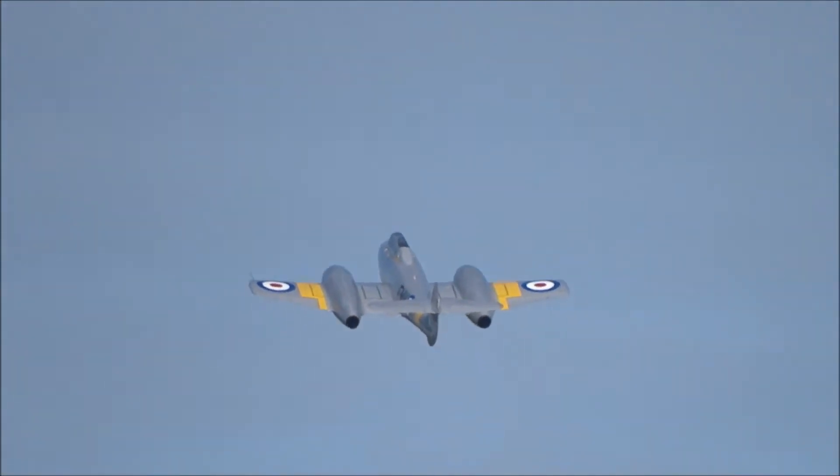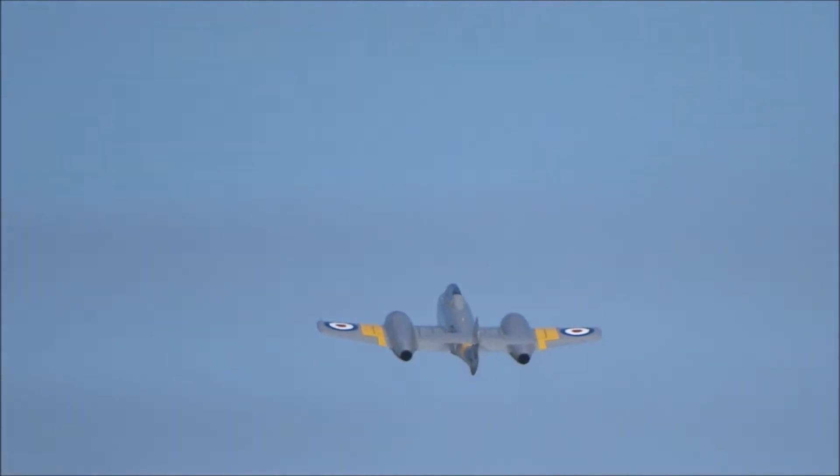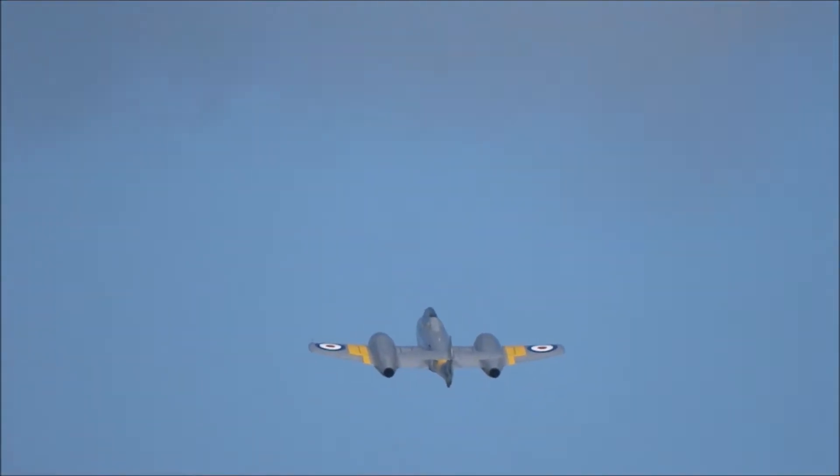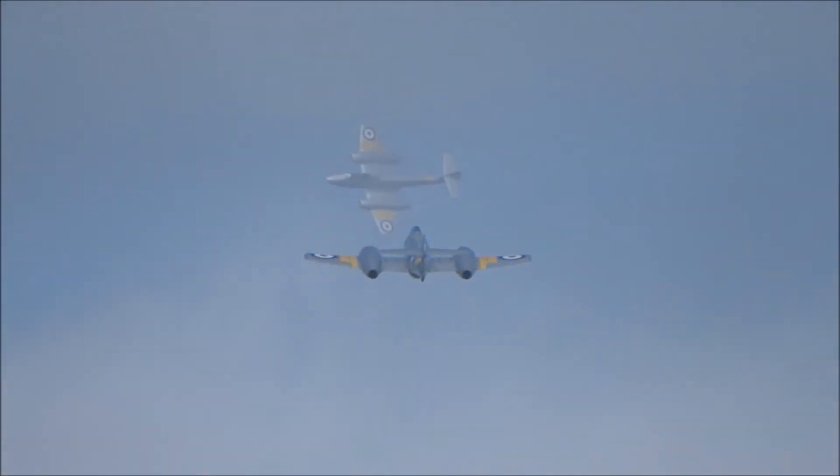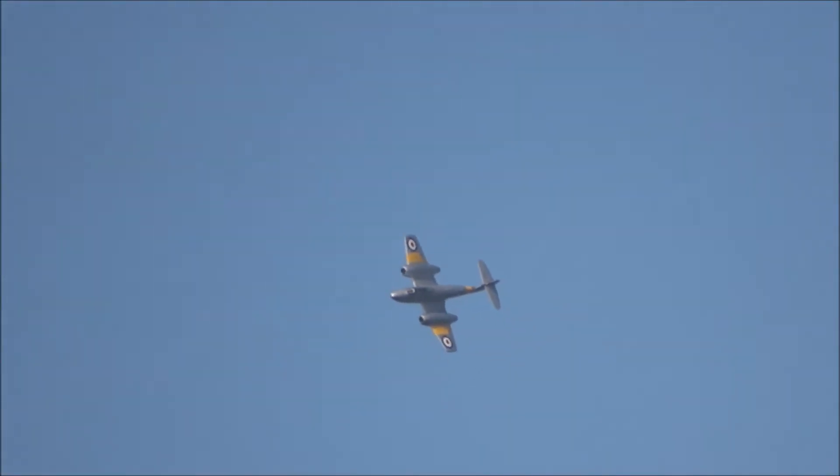The Meteor notched up many firsts during its career. It was the first operational jet in service for the Royal Air Force, and the first operational jet in service for the Allies. Flying bombs and Meteors downed 13 of them. But from the outset, it was a rugged and reliable aircraft.